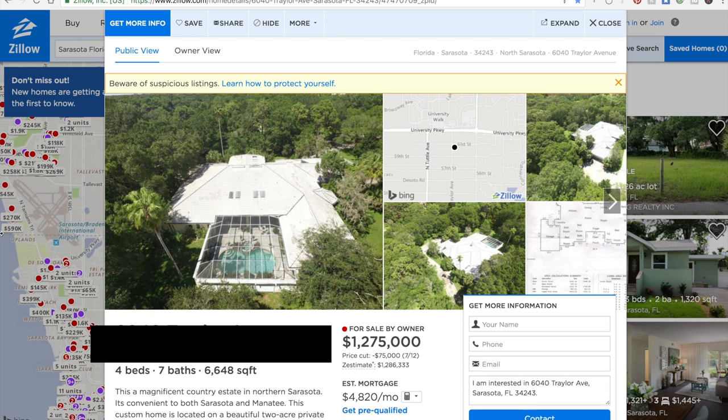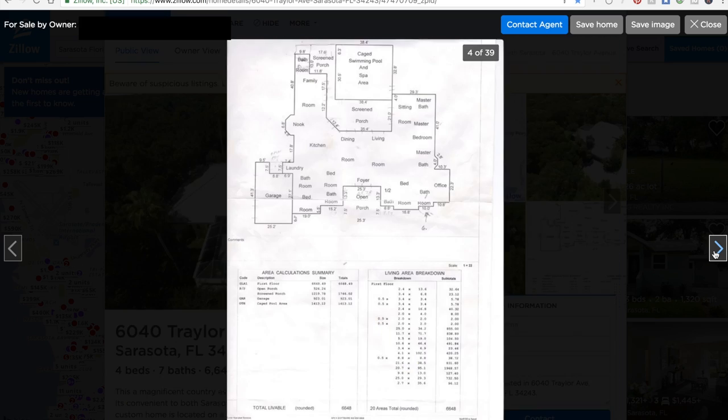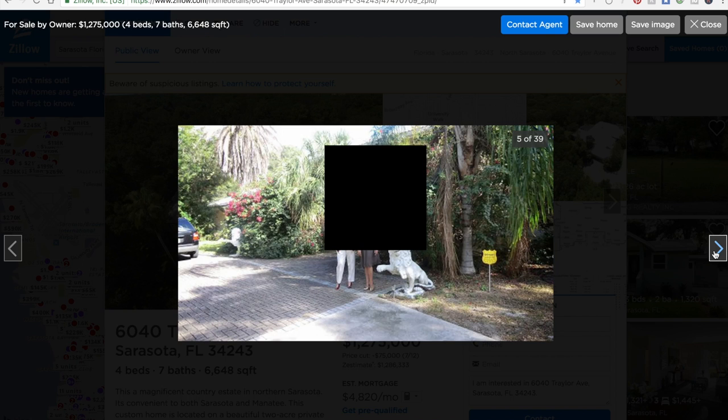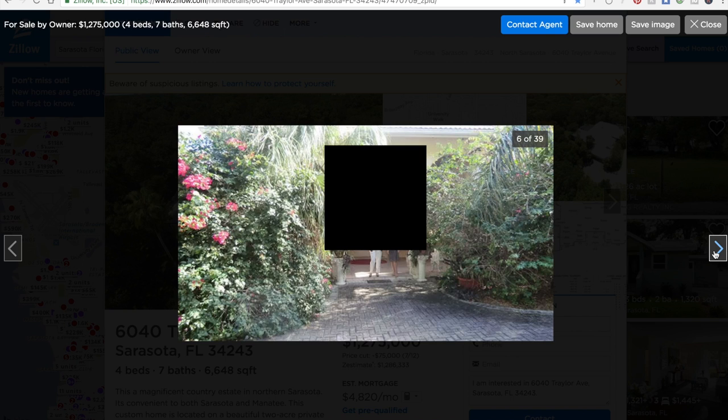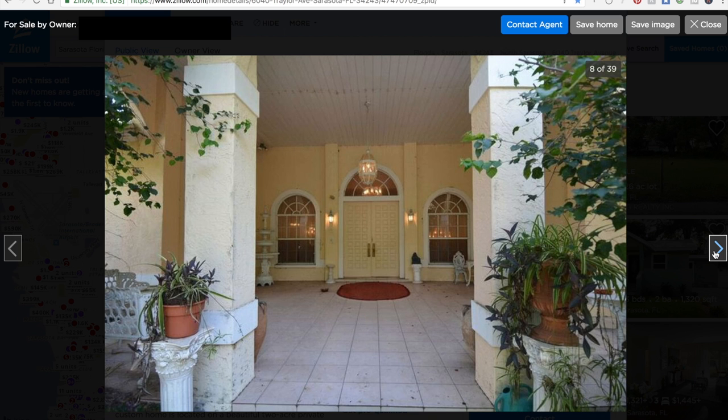This is a killer example of exactly how not to list your home for sale on the internet. The first few exterior photos — I guess they got them off Google Earth or something — are fine. But then we have a picture with them in it, and another one. Why do you come with the house? There's no reason for you to be in the picture. We want to be looking at pictures of the house.